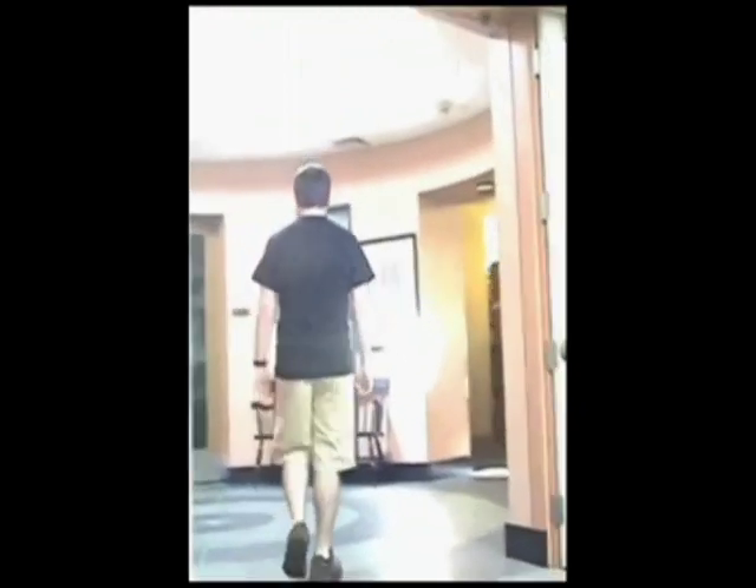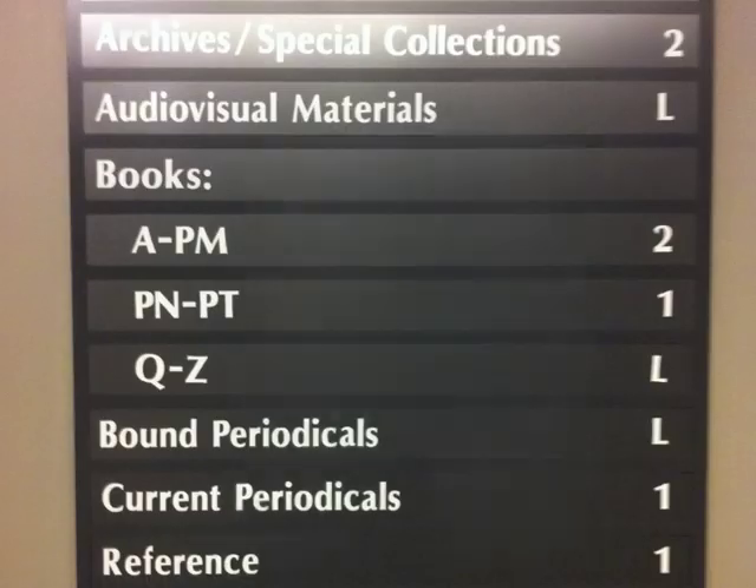Books with a call number PN through PT are located on the first floor. These books focus on literature. Finally, books with the call numbers Q through Z are located on the lower level. These books focus on topics including science and military science.